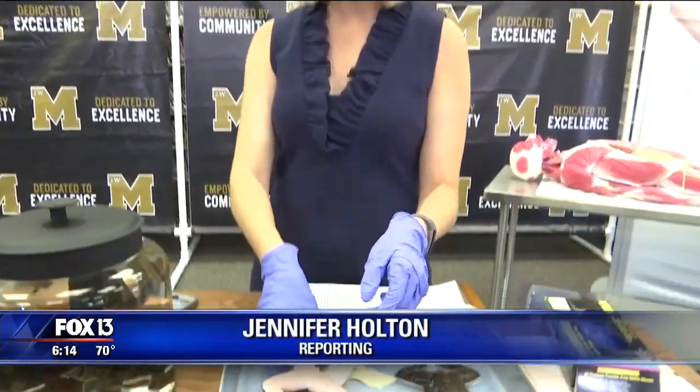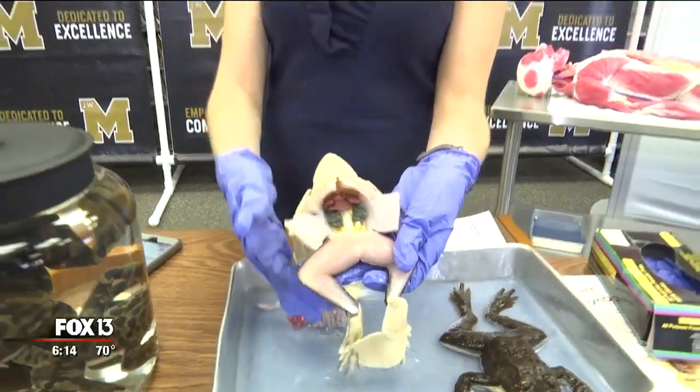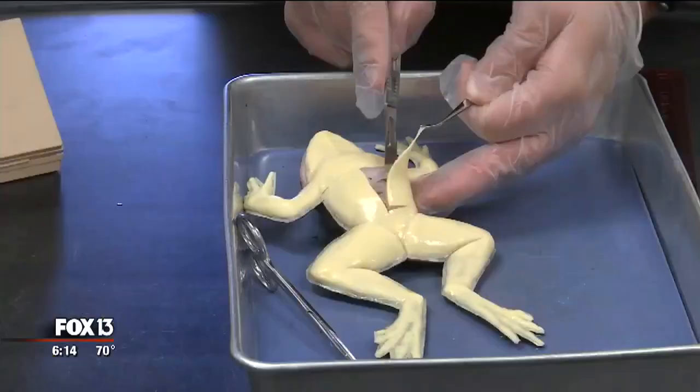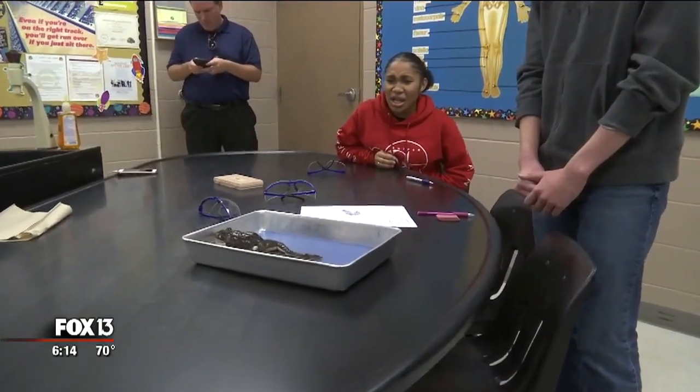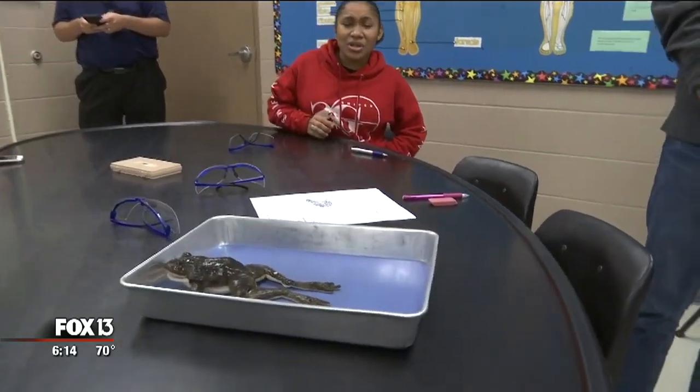Saccheles says while these are more expensive than dissecting a real frog, in the long run these are a better investment because they can be dissected more than once. They're $150 a piece, but it's not a fair comparison. Real frogs are gonna go in the trash and you're gonna have to buy it again next year. And that awful formaldehyde smell — not with these frogs. No biohazards, no formalin, no carcinogens.